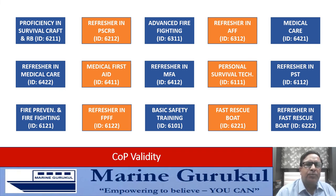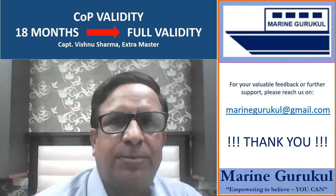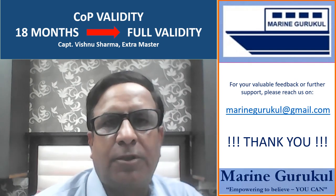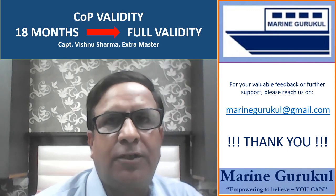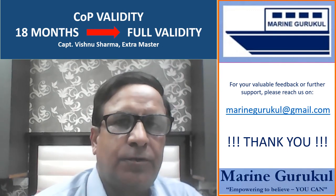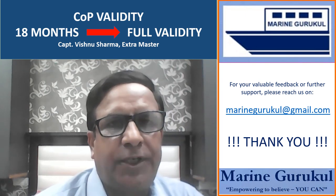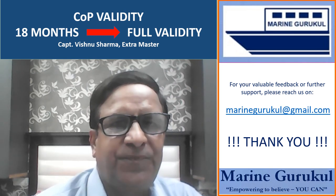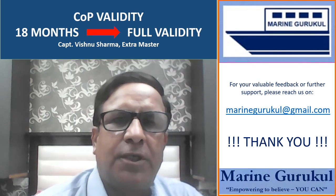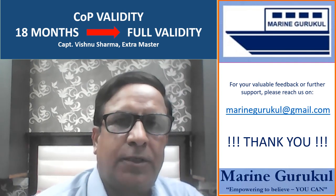This is a very welcome change and should help a lot of seafarers. We hope that DG Shipping comes out with something similar for simulator-based courses also soon, so that seafarers can continue with their training and ship joining. Thank you very much for watching the Marine Gurukul video series. We intend releasing more videos related to training as and when necessary. Please subscribe to our YouTube channel to get automatic updates on our new releases.